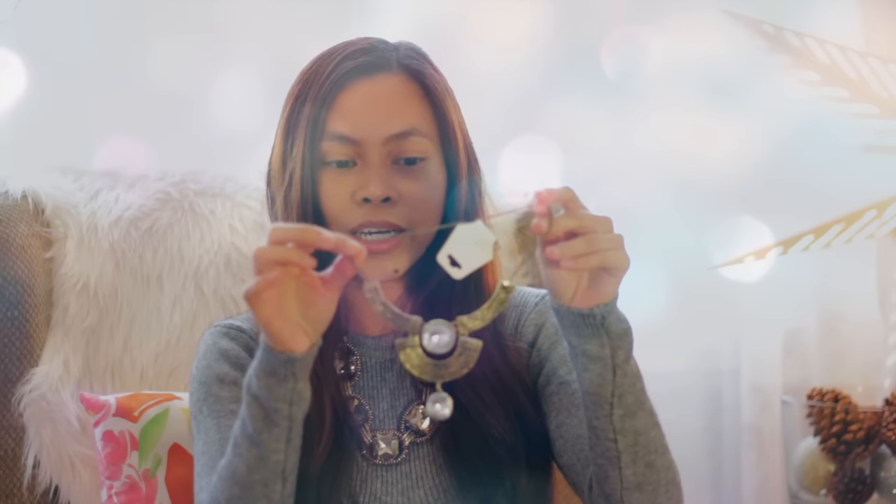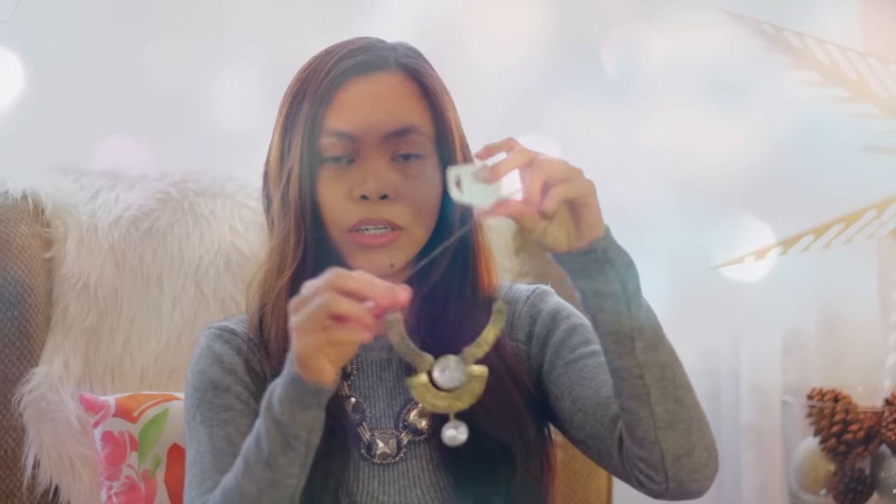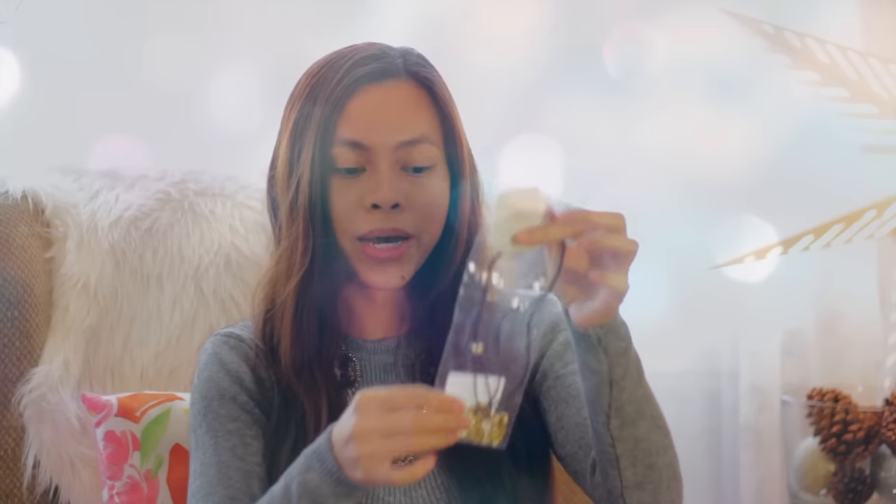If you've been on my channel, you will know that I like statement necklaces. I'm going to be giving away this one here. It's a really good, simple necklace. If you're not into huge statement necklaces, this is a good start because it's not too big and not small — just the right size. I also have another one here, still in the package.